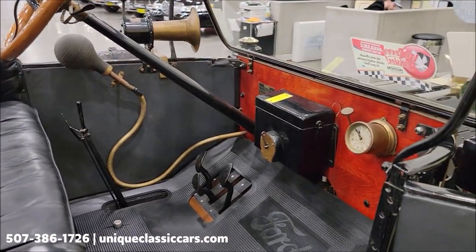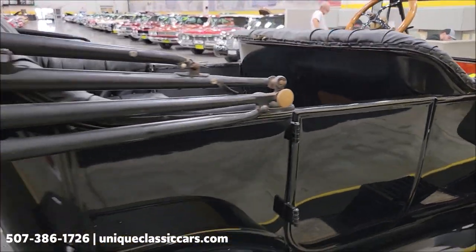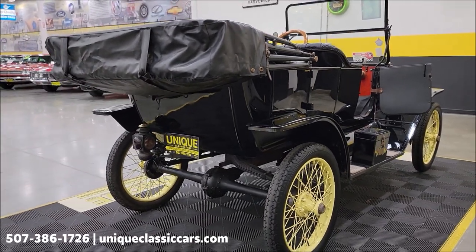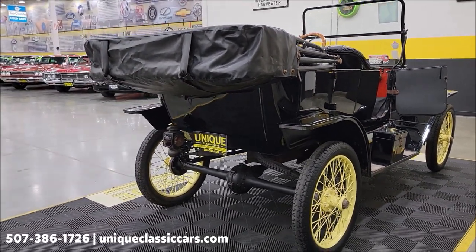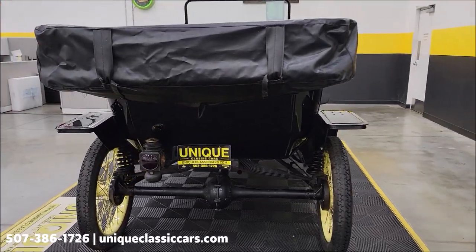We're going to fire it up here at the end of the video and let you hear it run. It's one you get in and drive, enjoy, have some fun — take it to a few of your local roll-ins, cruisings, and car shows. Remember, we do consider trades, financing is available, and we can assist with transportation.